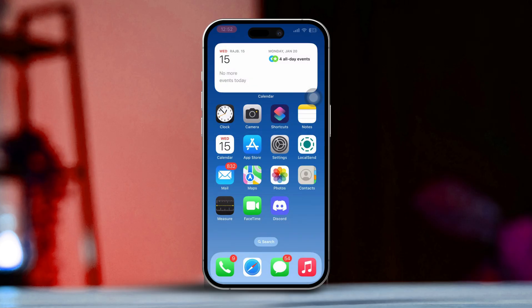If you still have the same issue, then follow the next solution. Solution 3: Enable background app refresh.